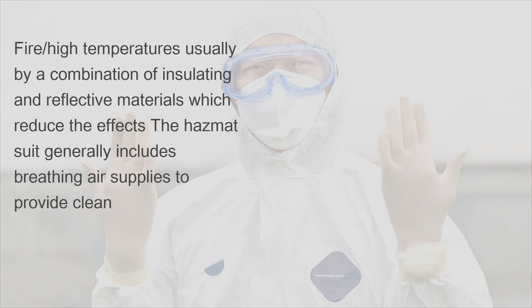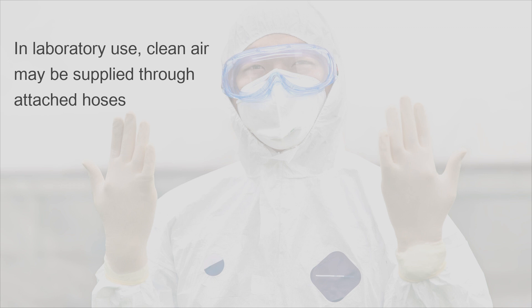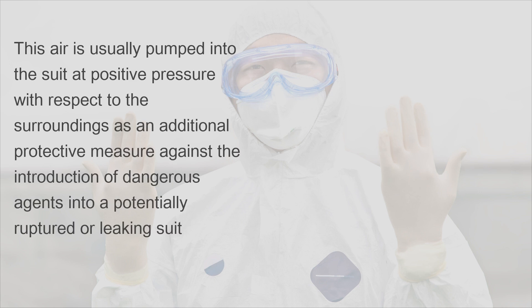Fire and high temperatures are addressed usually by a combination of insulating and reflective materials, which reduce the effects. The hazmat suit generally includes breathing air supplies to provide clean, uncontaminated air for the wearer. In laboratory use, clean air may be supplied through attached hoses, pumped into the suit at positive pressure as an additional protective measure against dangerous agents entering a potentially ruptured or leaking suit.